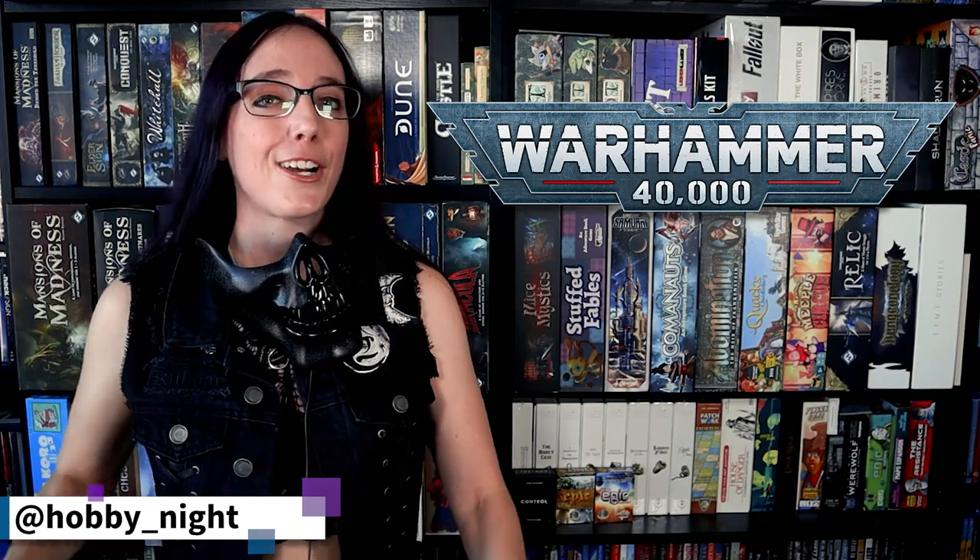Hey everybody, welcome back to Hobby Night. I'm Angela, and this week we have a codex supplement preview for you. I went out to my friendly local game store and picked up the Space Wolf and the Death Watch codex, and I'm going to be meeting up with my husband to go over these two books. They are brand new, and I cannot wait for December when I can get the two I'm very interested in — the Death Guard. But for now, we've got some wolves and some xeno hunters, so let's take a look.